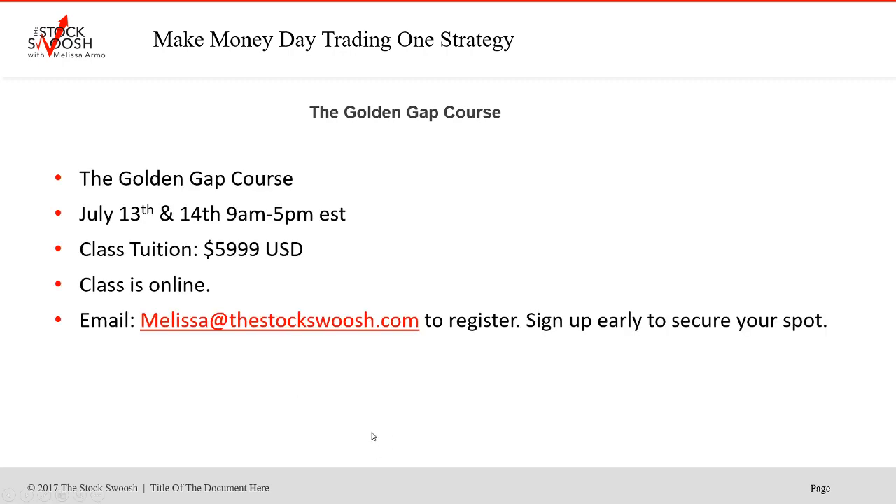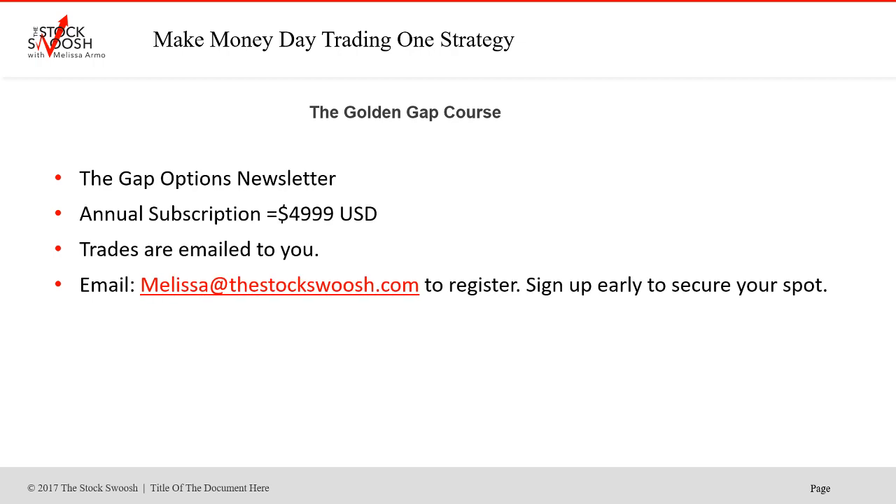The class is July 13th and 14th, 9 to 5 Eastern Time. Cost is $59.99 US dollars. The class is online — you can be anywhere in the world and take it. There's an annual subscription for the newsletter; there is no monthly subscription. The trades are emailed to you — you would have gotten all the BYND trades. It's $49.99 for the year. Email me or feel free to reach out if you have questions about how the letter works.